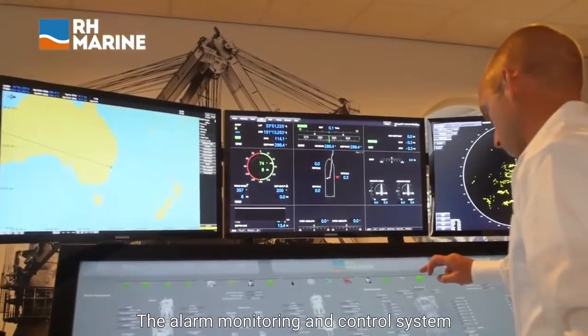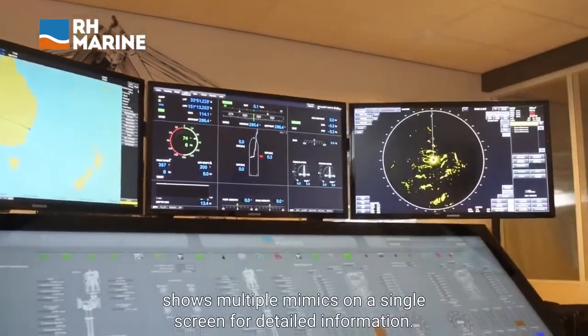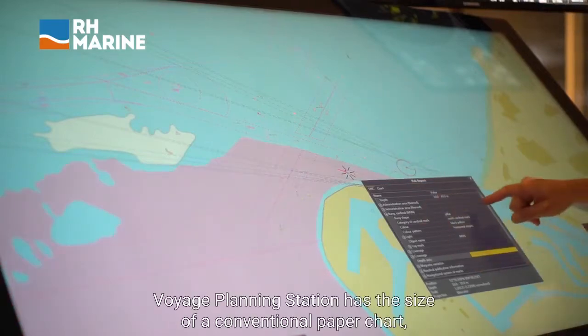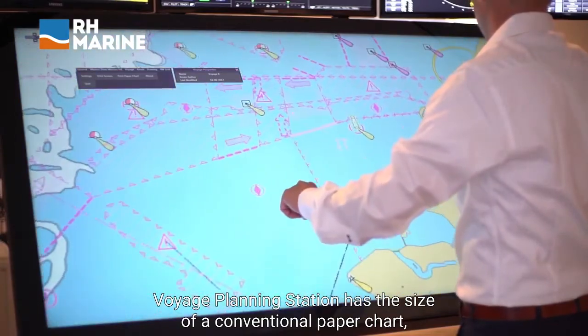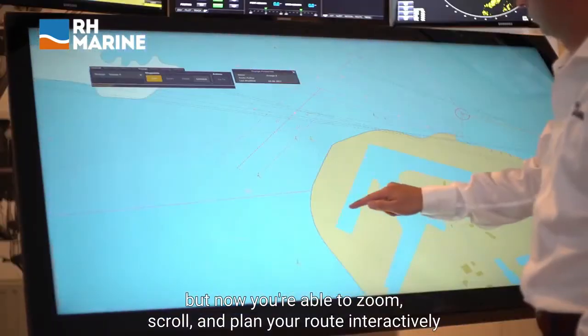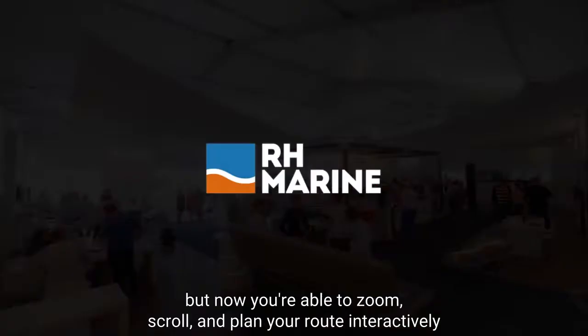The alarm monitoring and control system shows multiple mimics on a single screen for detailed information. The in-house developed voyage planning station has the size of a conventional paper chart, but now you're able to zoom, scroll and plan your route interactively. RH Marine — maximizing your performance.